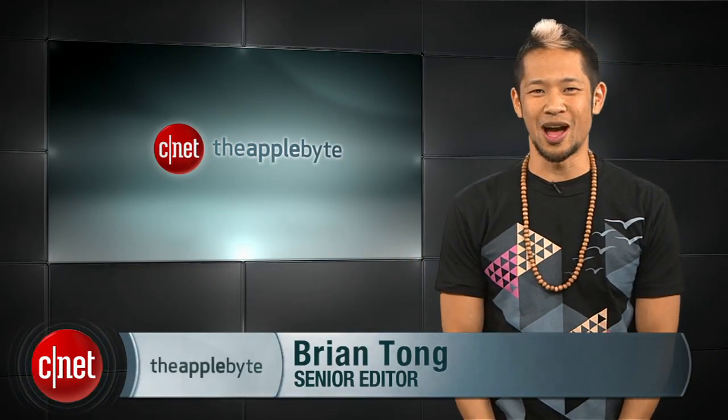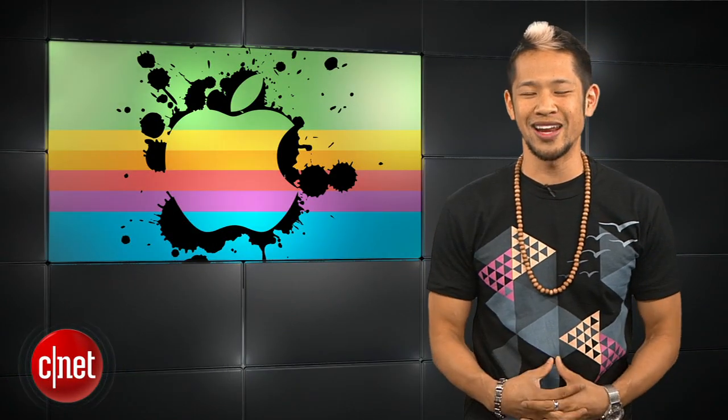What's happening? Brian Tong here and welcome to the Apple Bite, for everything good and bad inside the world of Apple.